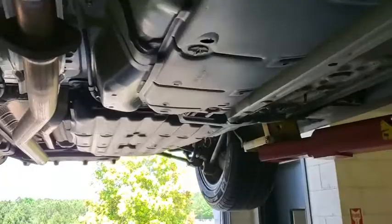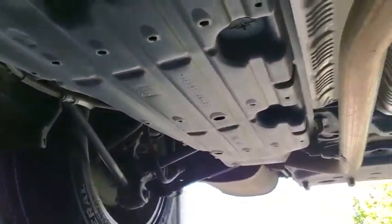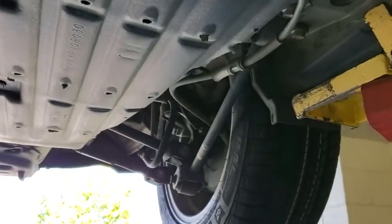As you can see underneath the vehicle, it is rust and corrosion free. It's been very well maintained and taken care of.